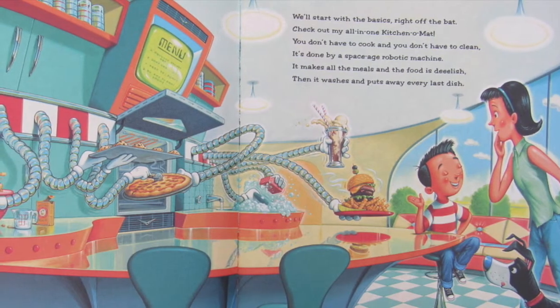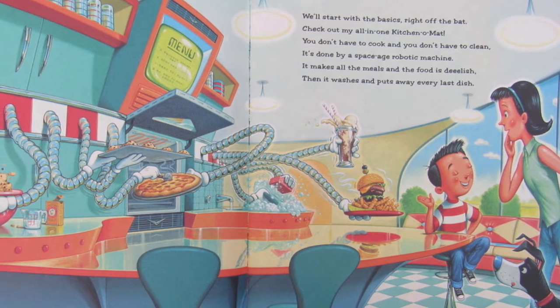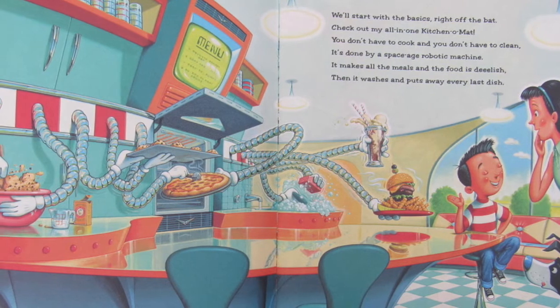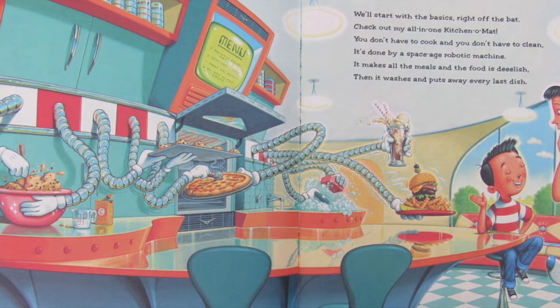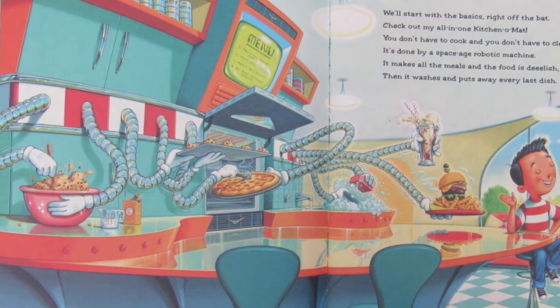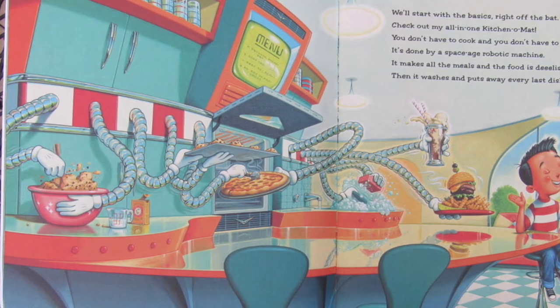We'll start with the basics right off the bat. Check out my all-in-one Kitchen-O-Mat. You don't have to cook and you don't have to clean. It's done by a space-age robotic machine. It makes all the meals and the food is delish. Then it washes and puts away every last dish.